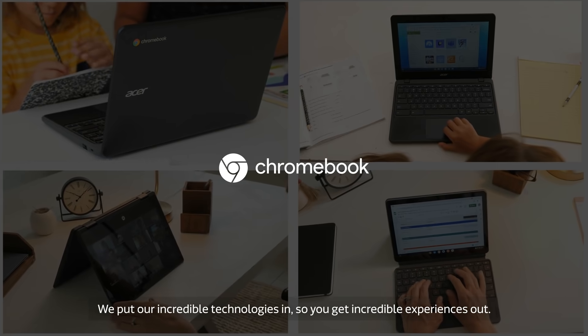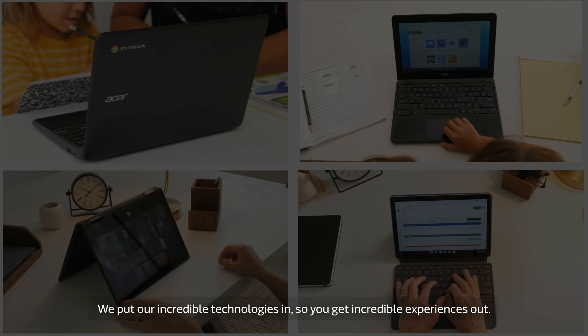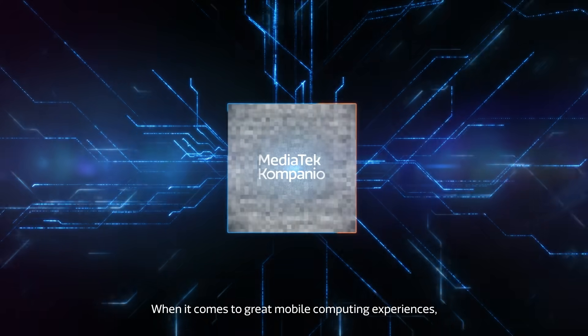We put our incredible technologies in so you get incredible experiences out. When it comes to great mobile computing experiences, MediaTek Companio 800 series has you covered.